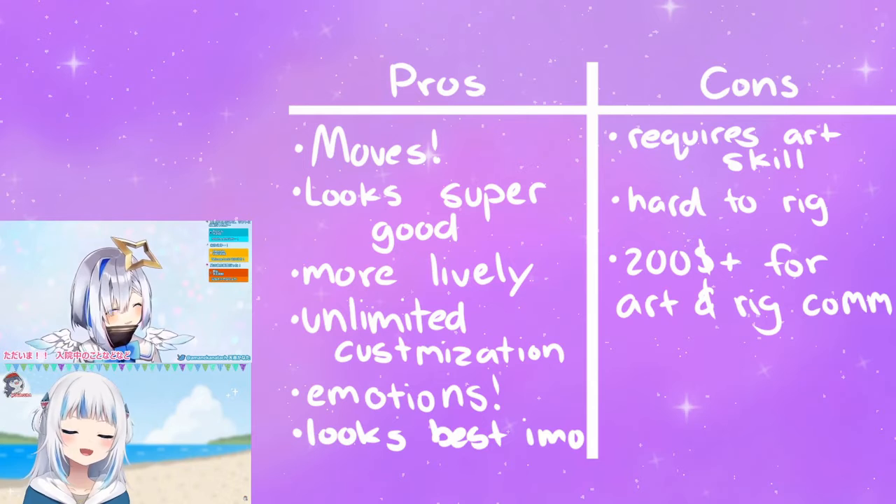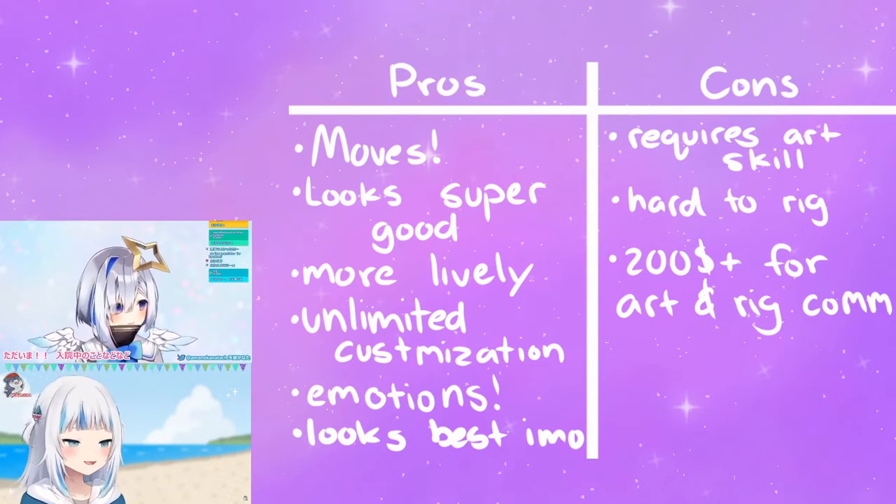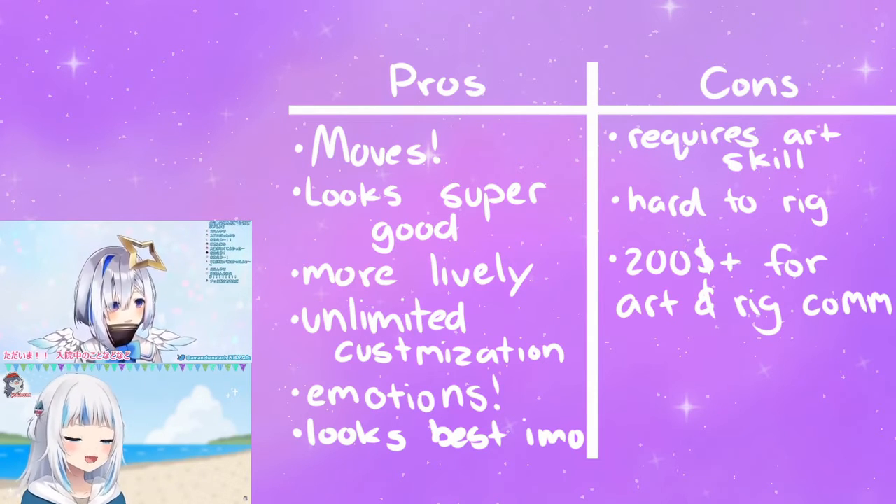Cons: requires art skill. Difficult to rig if you don't know how to. Can cost more than $200 for both the art and rig alone. Requires a webcam.